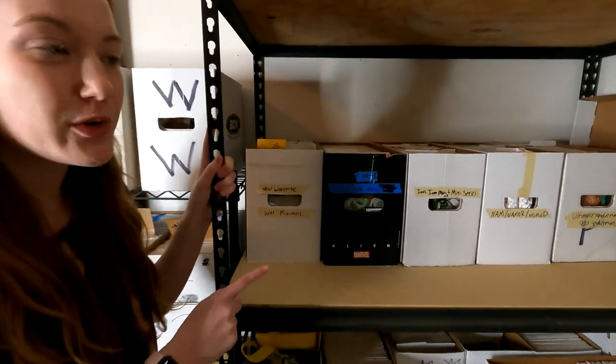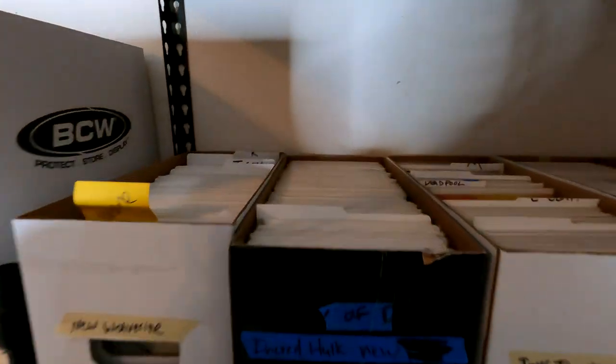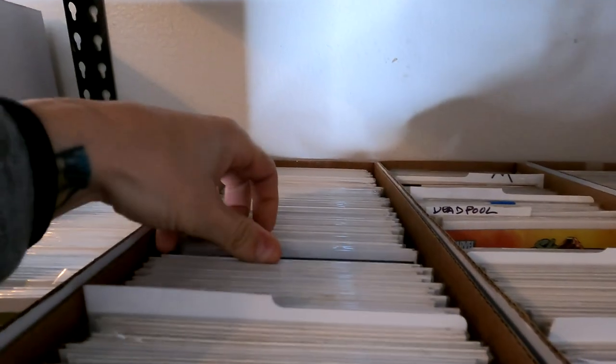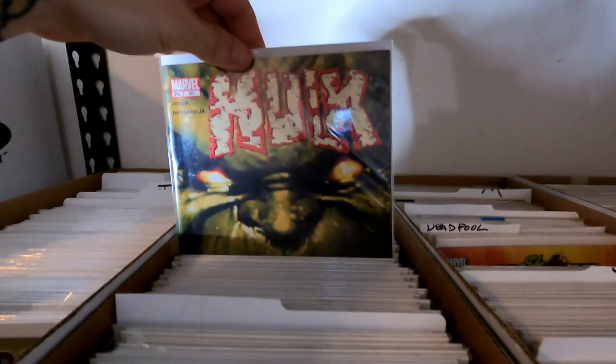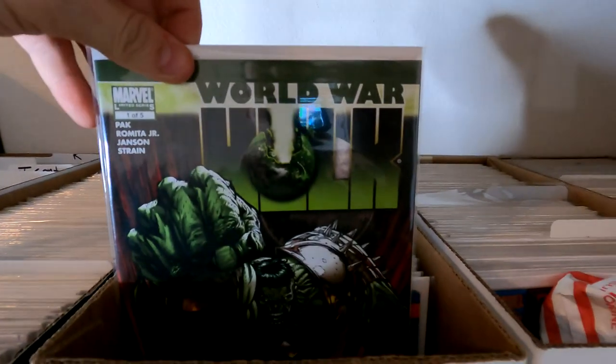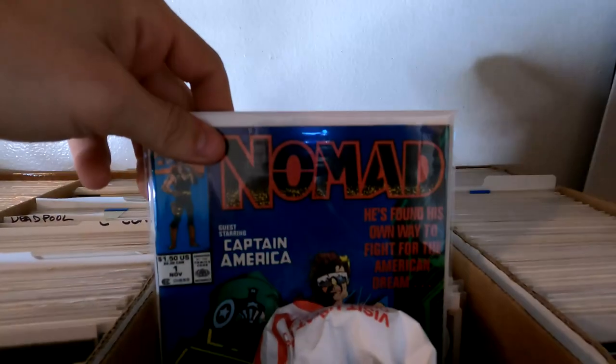Over here is all of our inventory that is not yet listed — things from the tent sale, things from conventions, stuff we've just kind of acquired over the past few months. We have lots of awesome stuff in here. We started separating all the boxes by titles so it's all pretty organized now. This is all Marvel inventory, so next step is to go through all of our DC inventory and our independent inventory. But here's just some titles for you guys — give you a little sneak peek of what we got.